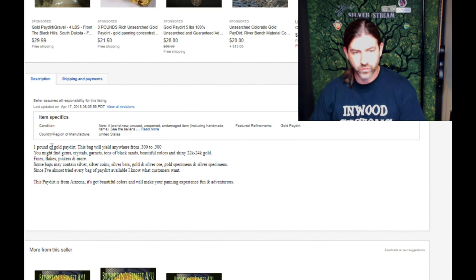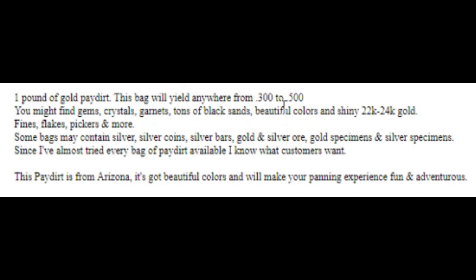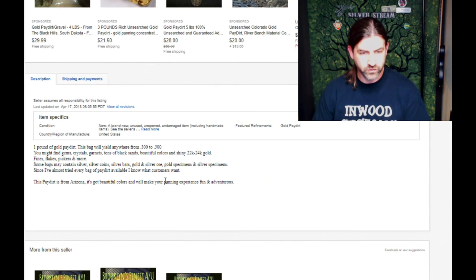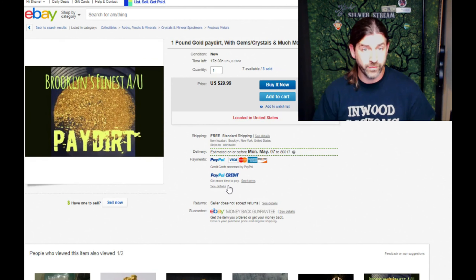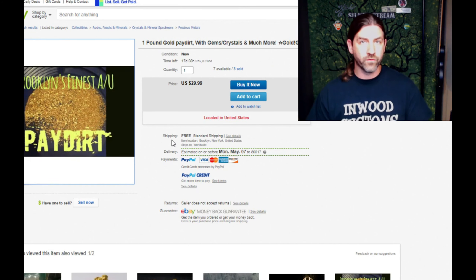You can go to eBay and search by seller 'Marty Mart 827' to see his products. The one he sent me is the one-pound gold paydirt with gems and crystals — it's a $29.99 bag. The description says one pound of gold paydirt, yielding anywhere from 0.3 to 0.5 grams of gold. You might find gems, crystals, garnets, tons of black sands, and 22 to 24 karat gold fines, flakes, and pickers. Some bags may contain silver coins, silver bars, gold and silver ore specimens. This paydirt is from Arizona.